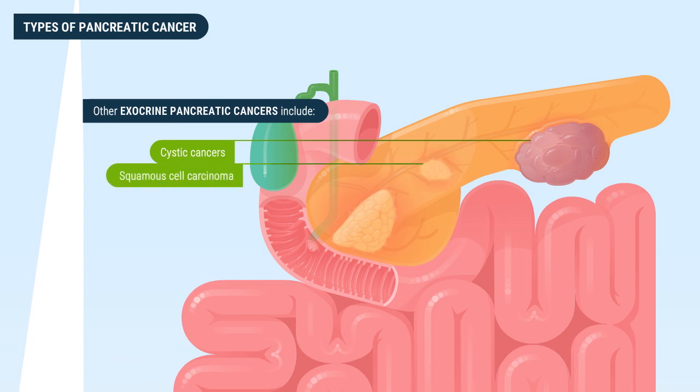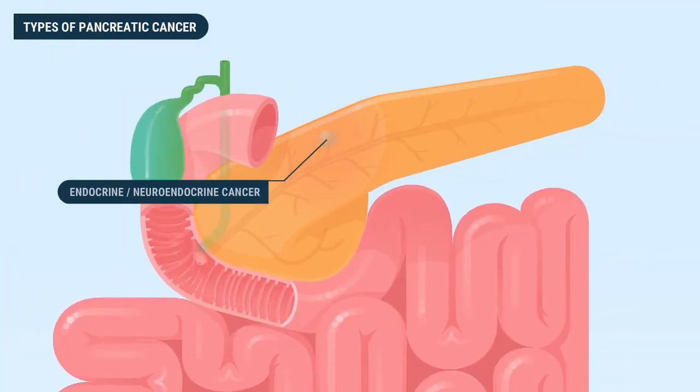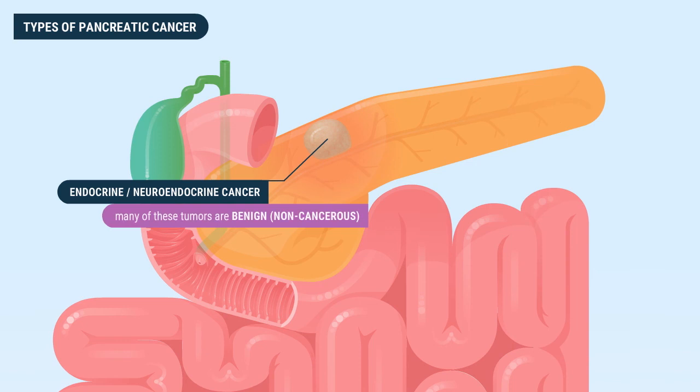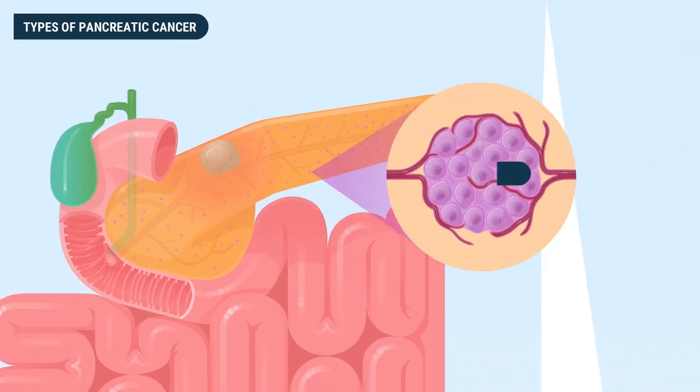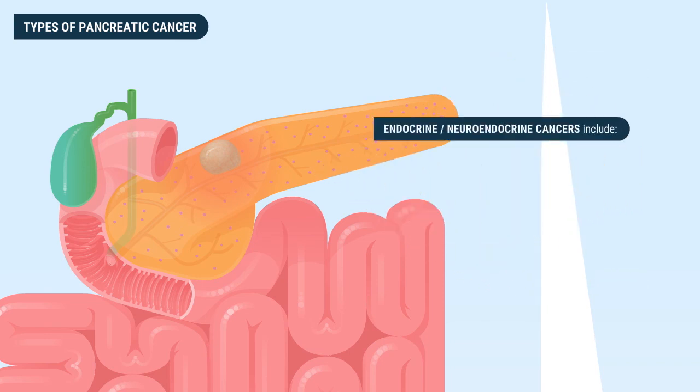Other exocrine pancreatic cancers include cystic cancers, which are fluid-filled cancerous lesions, as well as several uncommon forms such as squamous cell carcinoma, adenosquamous carcinoma, signet ring cell carcinoma, ampullary carcinoma, and undifferentiated carcinoma. Endocrine cancers, also known as neuroendocrine cancers, account for about five percent of pancreatic cancers and include carcinoid tumors, gastrinomas, insulinomas, glucagonomas, and somatostatinomas.